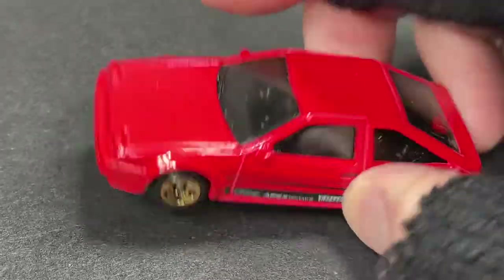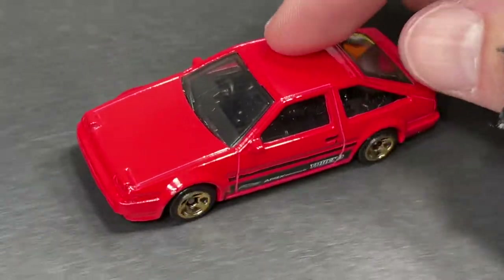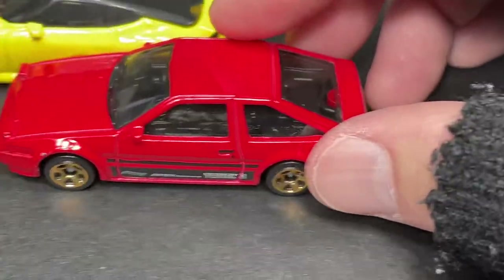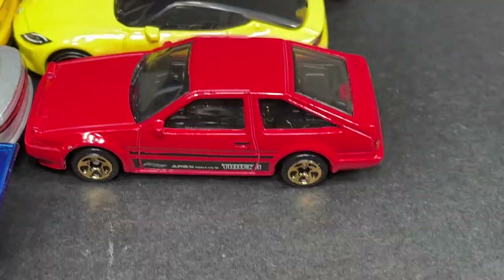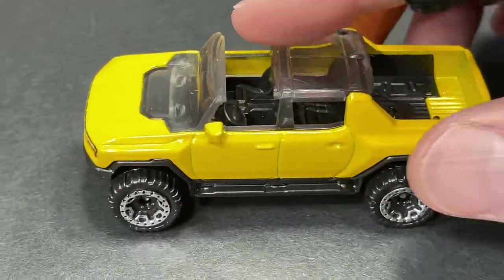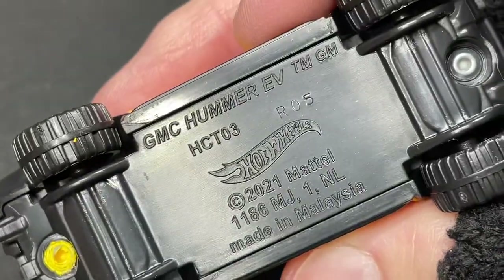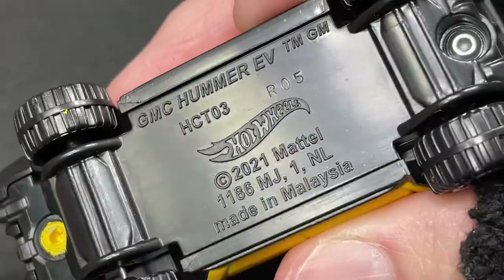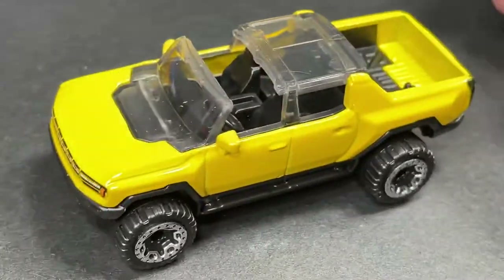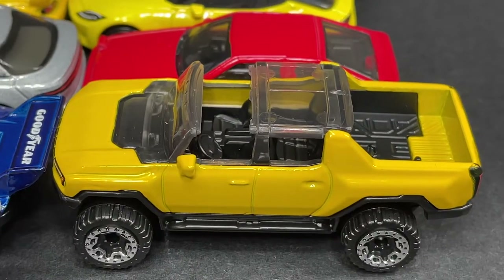The Toyota Sprinter Trueno — the AE86 Toyota Sprinter, parking right there. And look at this Humvee — the GMC Hummer EV electric vehicle, now available. That looks pretty amazing.